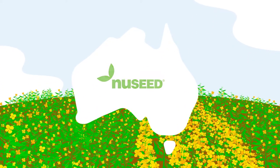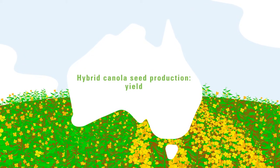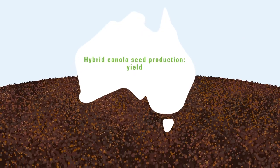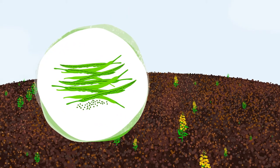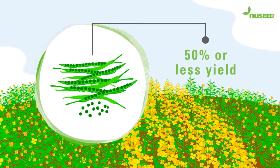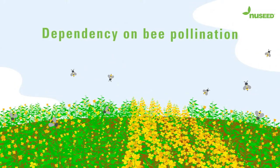More canola growers across Australia are planting hybrid seed than ever before, which means we at New Seed Australia are producing more high-quality hybrid canola seed than ever before. But did you know that an average hybrid production field often yields 50% or less than a commercial field? The two key reasons for that are the dependency on bee pollination and the removal of the male plants post-flowering.